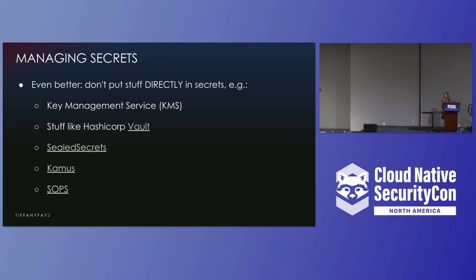You don't want to manage secrets yourself unless you really have to. Use something like HashiCorp Vault, Sealed Secrets, Sops, or if you're using a cloud provider, you can use KMS. Basically, leverage the work that others have done to make your life easier and more secure.